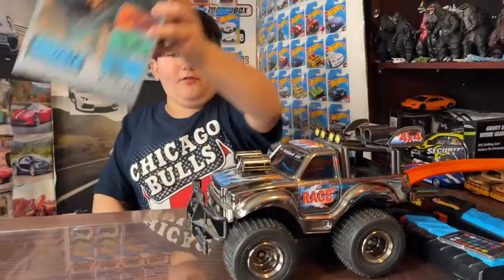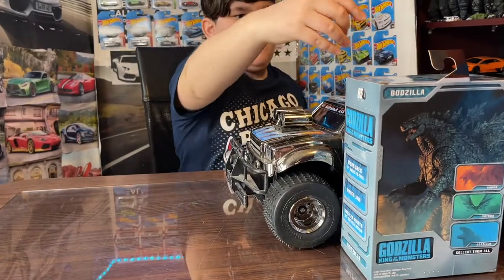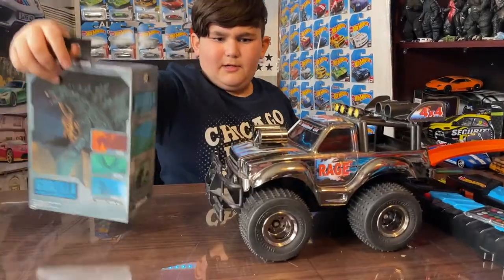Look at this — for comparison, here's a Godzilla box. Look, it's legitimately like the same height. Like literally, if it's laying down it's like the same height. It's pretty big, huh?